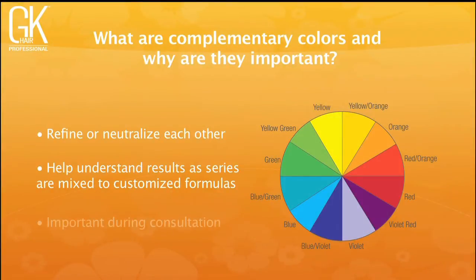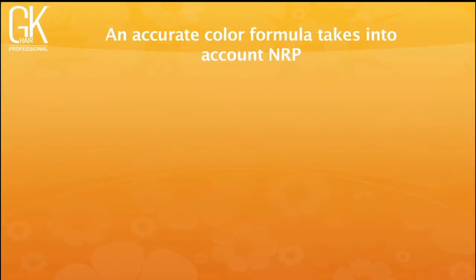Complementary colors are super important during consultations because it's not just about the hair. When you get excited about a client wanting an intense redhead color, don't forget to look at her skin tone, what she wears, and her makeup — all those colors play into each other. What sets you apart from other colorists is a full, total understanding of color: not just what you're mixing, but the complete package of the client who walks through the door.